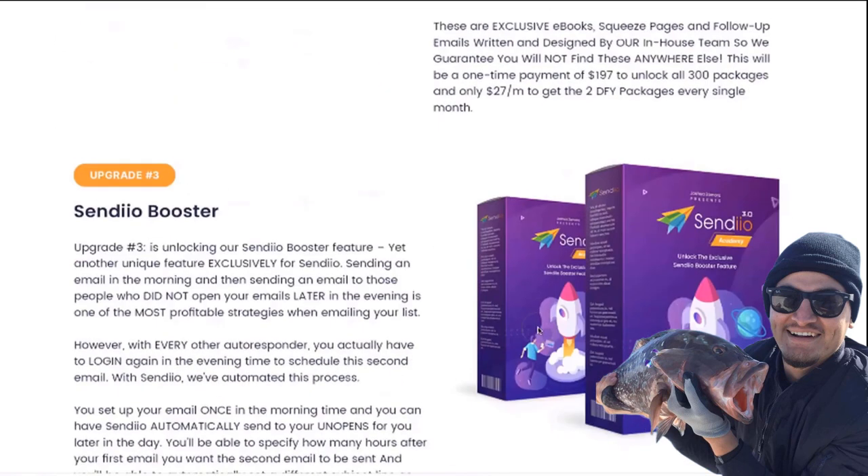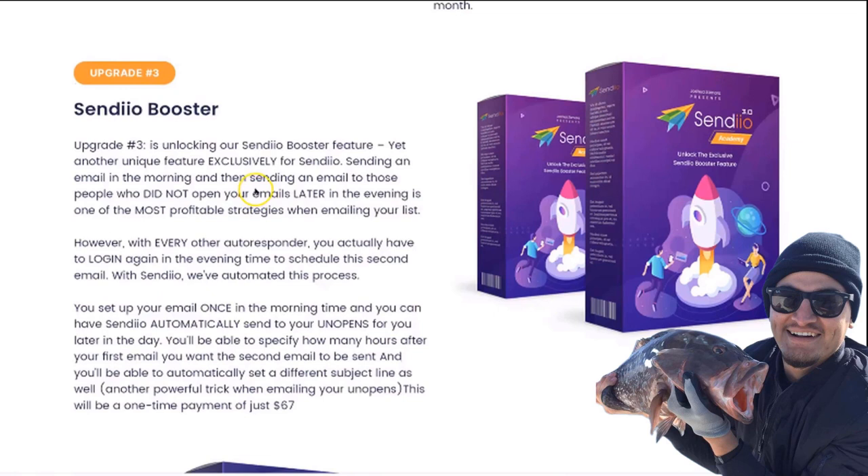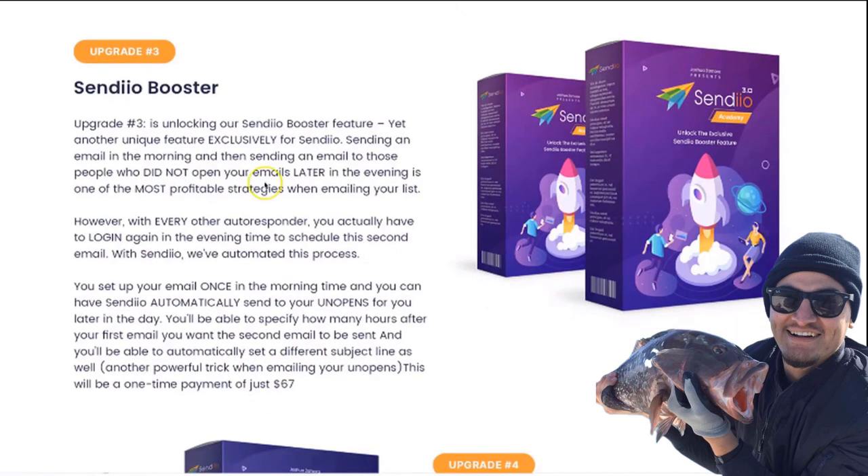Upgrade number three is going to be access to our Sendio Booster system. This is a feature not available on any other autoresponder — it's exclusive to Sendio. It allows you to not only schedule an email to go out in the morning, but also send an additional email in the evening to the people who did not open your morning email. This is common practice among marketers: schedule in the morning, resend to non-openers in the evening.